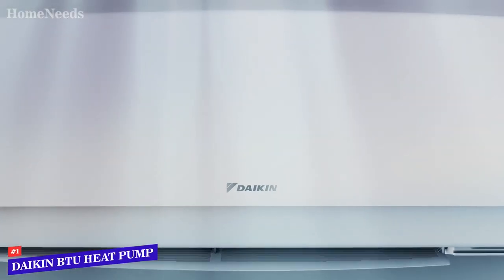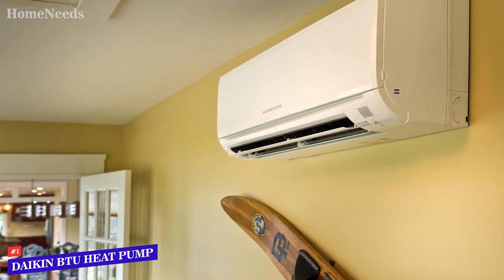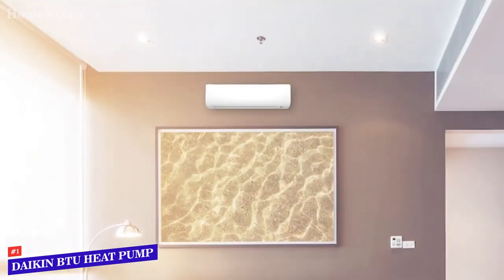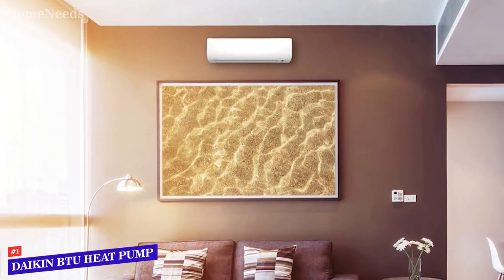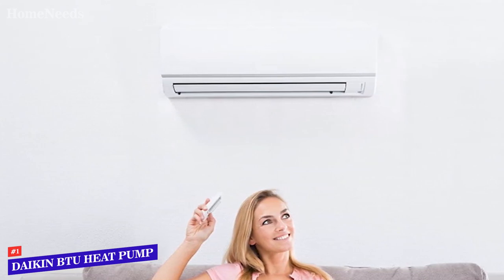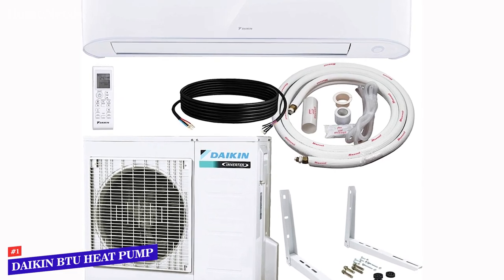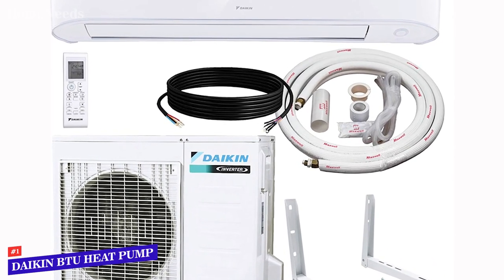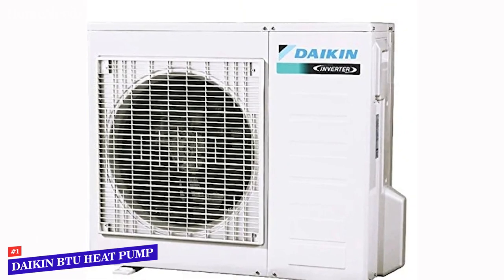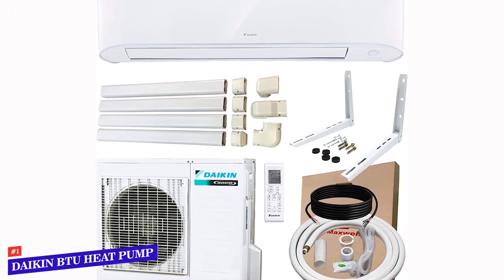Number 1: Daikin 18,000 BTU Ductless AC Heat Pump System. A ductless AC system is often a good option for heating or cooling a garage or a basement that isn't part of a home's HVAC system. With an 18,000 BTU output that allows it to service up to 1,000 square feet, this model from Daikin is ideal for cooling down or warming up those spaces, making them more inviting on hot or cold days. It comes equipped with helpful mode options including a power mode that quickly cools or heats a space — ideal for areas that only need to be climate controlled when in use — an auto shutoff timer, power saver setting, and a quiet mode that allows it to operate at noise levels as low as 37dB.